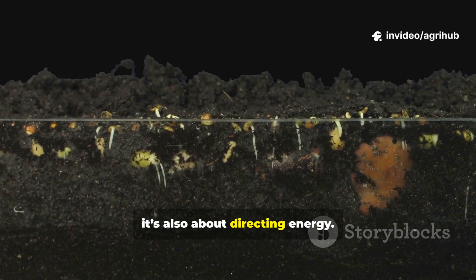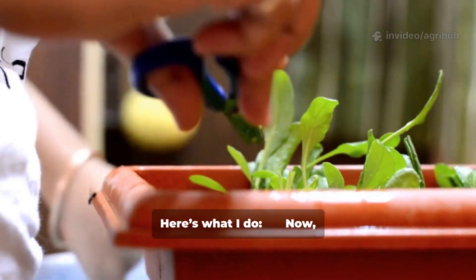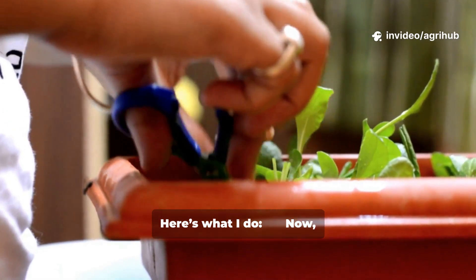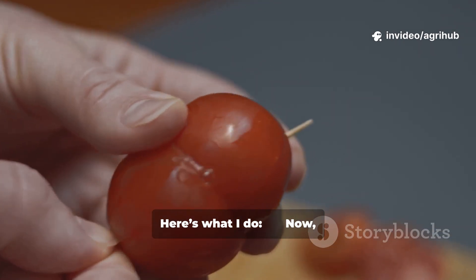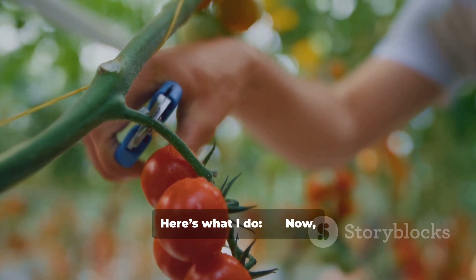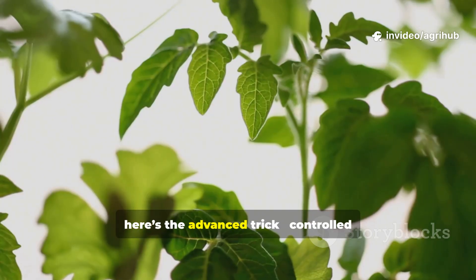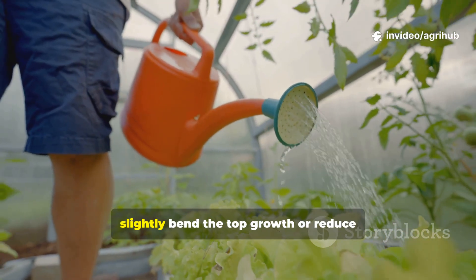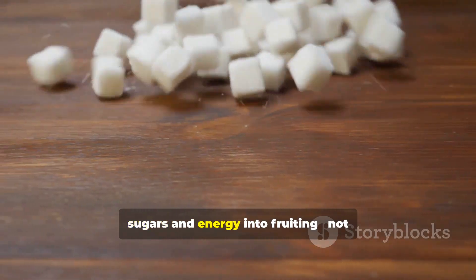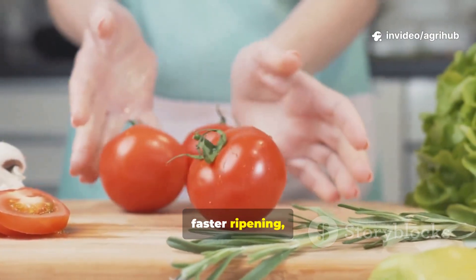It's also about directing energy. By pruning wisely, you tell your tomato plant exactly where to grow. Here's what I do. Now here's the advanced trick: use controlled stress training. Every 10 days, slightly bend the top growth or reduce watering for 24 hours. This triggers the plant to push more sugars and energy into fruiting, not just leaf growth. It's a professional grower's secret that results in thicker stems, faster ripening, and sweeter fruits.